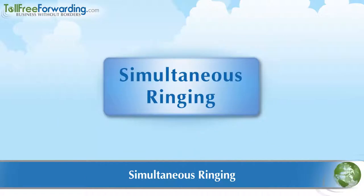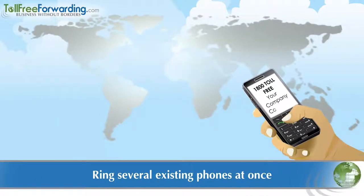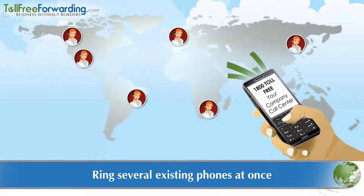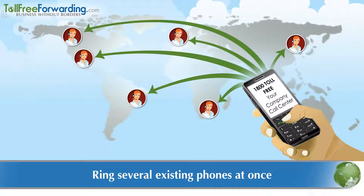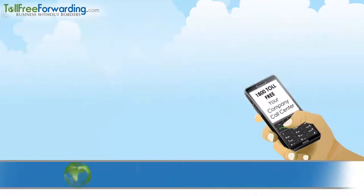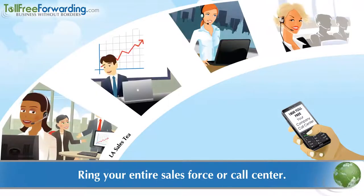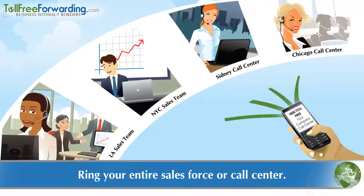Let's talk about simultaneous ringing. With simultaneous ringing, when someone dials your new phone number, several of your existing phones ring all at the same time. The caller will be connected to the first phone that is answered. Simultaneous ringing is popularly used for incoming calls to sales forces and call centers, where each existing phone rings at the same time and the call is connected to the first phone answered.